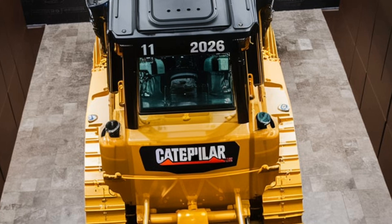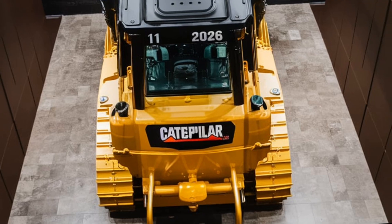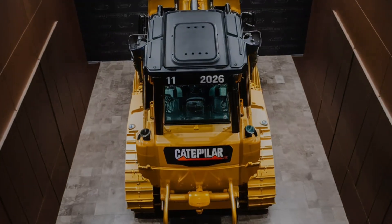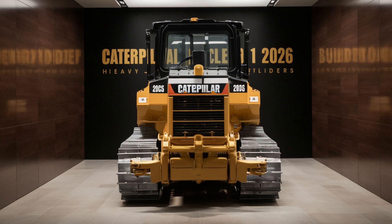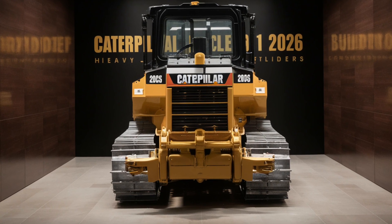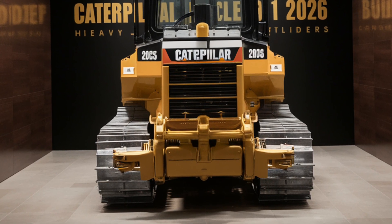Thanks for tuning in to Auto's Time. We hope you enjoyed this deep dive into the 2026 Caterpillar Bulldozer. If you liked this video, make sure to hit the like button and don't forget to subscribe for more content on the latest in automotive and heavy machinery. Until next time, thanks for watching, and we'll see you in the next video.